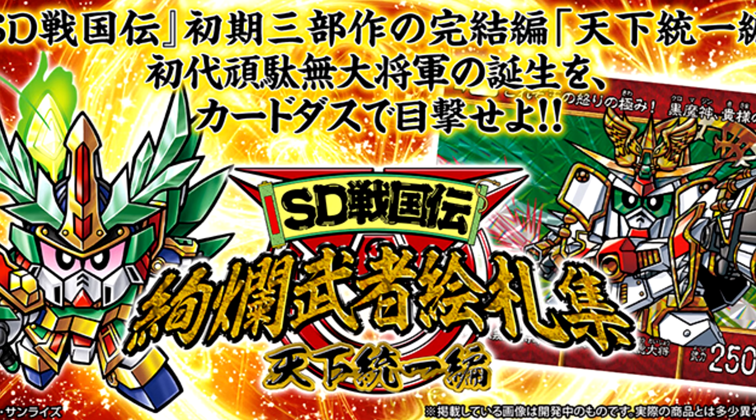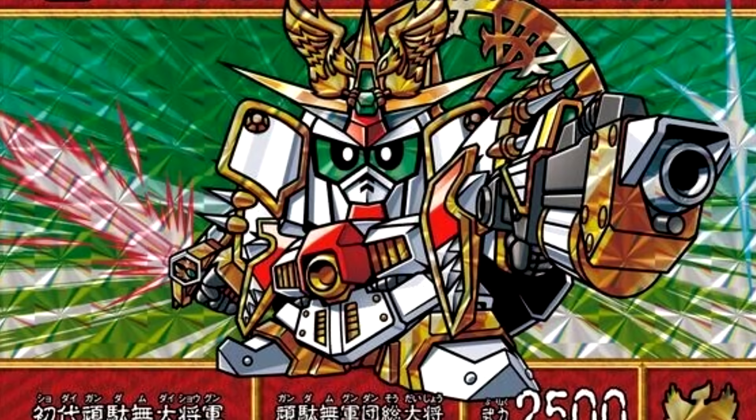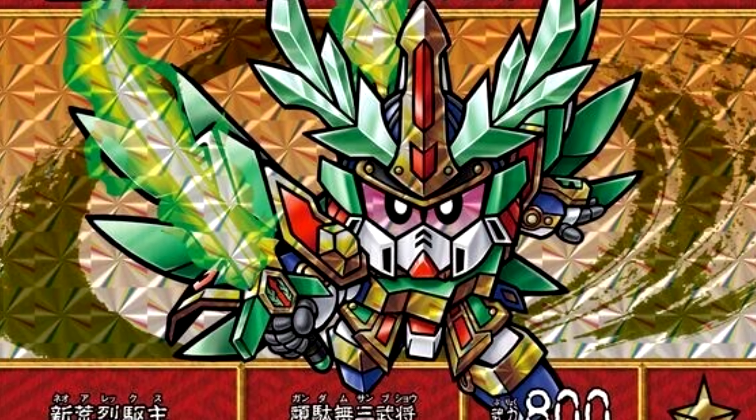And if cards are more your thing, a new set of SD Sengokuden Cardass cards has gone up for pre-order on P-Bandai, slated for December release at 8,800 yen / 60 US.